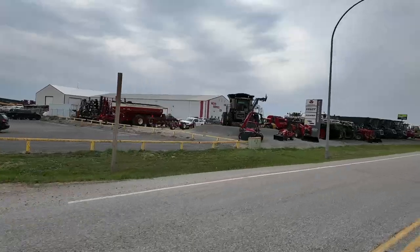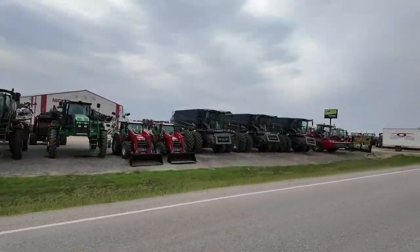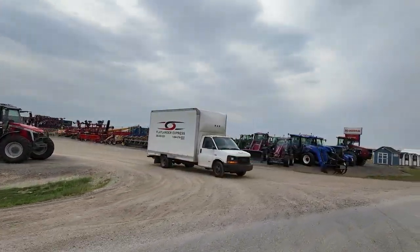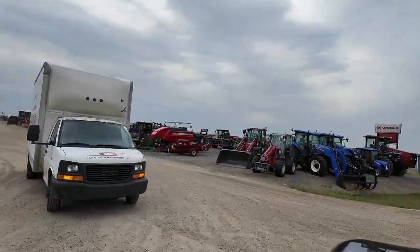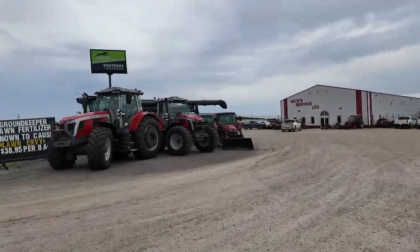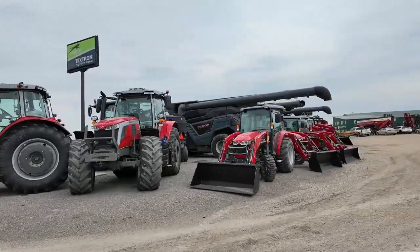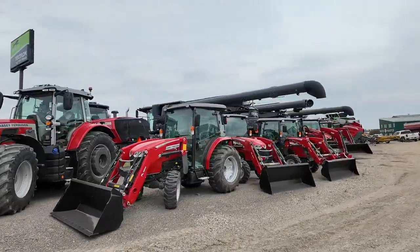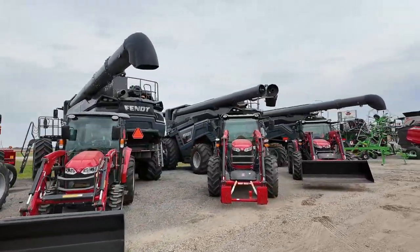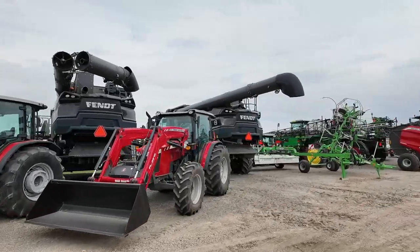So this is Nick's Service LTD — this is the Fendt dealer that we're coming to tomorrow for our training. Let's swing in here for a second. A couple of 7S's, there's a Fendt 10 — look at that bad boy — a Fendt 9, and an 8.